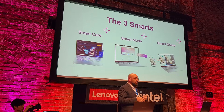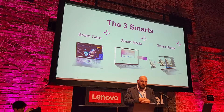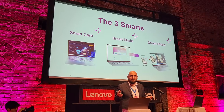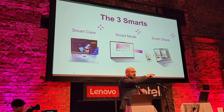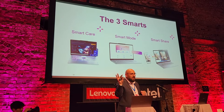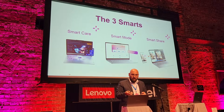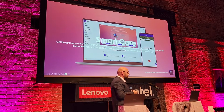So I spoke before about redefining smart — what we refer to here at Lenovo. We've got smart care, smart mode, and smart share. But what does that all mean? We've got a lot of examples and you'll see a lot of laptops here today across the room — they're intended for you to interact and play with. But I'm going to jump into what that actually means for you, starting with smart care.